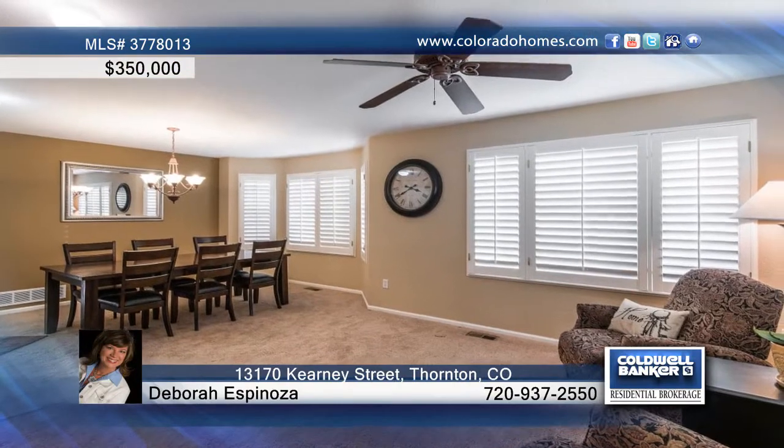This spacious four-bedroom, three-bath, two-story home is located in the beautiful subdivision of Riverdale Park.